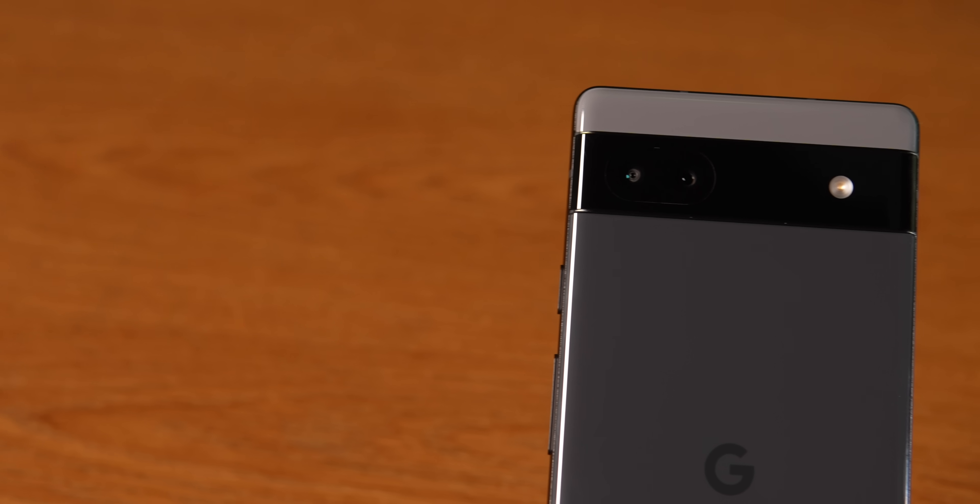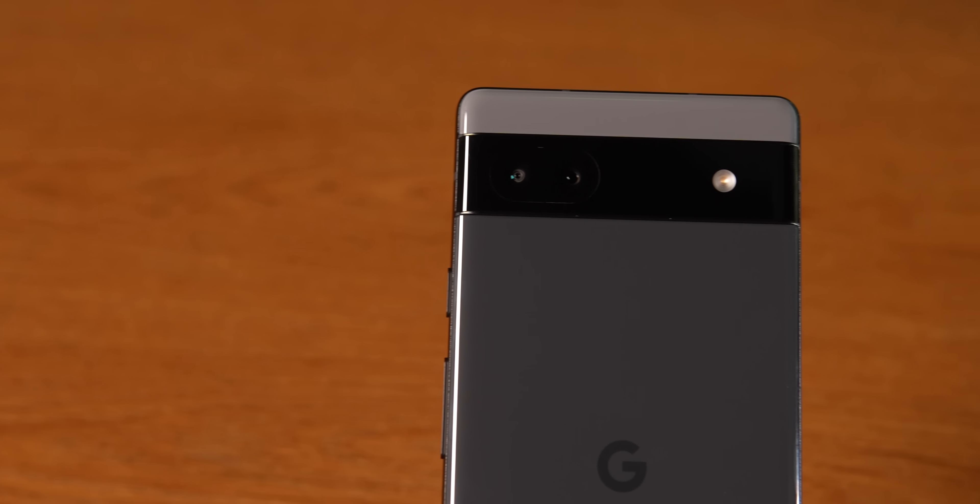If you're planning on buying the Pixel 6a, go ahead — it's still pretty expensive, but at least you get a great software experience, a great camera experience, and decent performance too. And if you already have the Pixel 6a, go ahead and get that Android 13 update — it's going to completely change your experience of using the phone. That's it from me, I hope you guys liked this video. Until next time, this is Arshad signing off — keep tracking and stay safe.